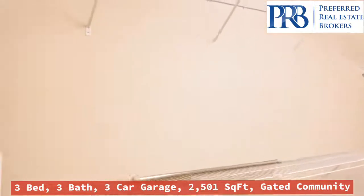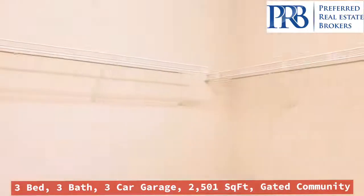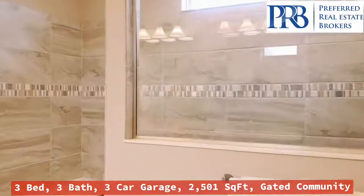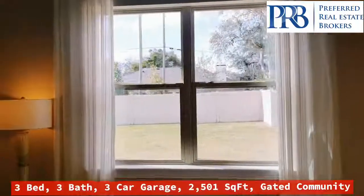And this enormous closet. If that's not enough space for you, I don't know what to say. It's a big, big closet that I would love to have personally. Nice big windows.